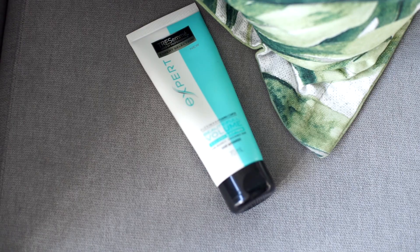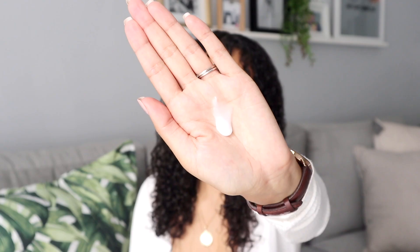I use the Aunt Jackie's when my hair is still wet — not soaking wet, but damp. I don't put it on my roots; I start from mid-length and massage it into the hair, especially on my tips because they can look dry if I'm not careful. Then I add the Tresemme Beautiful Volume hair maximizer, which adds beautiful volume into your hair. I put it at the root and massage it in.